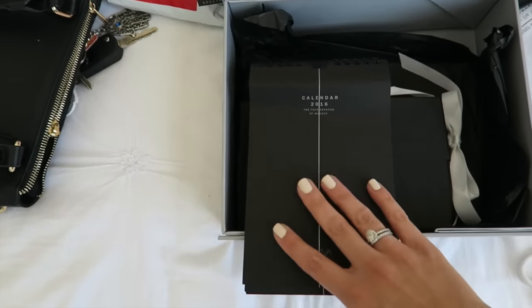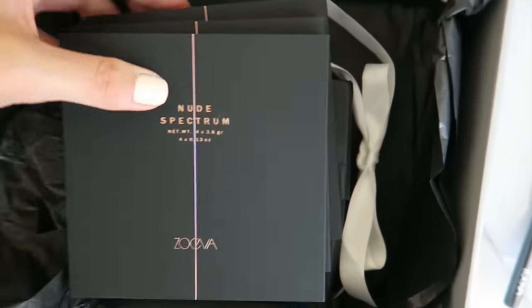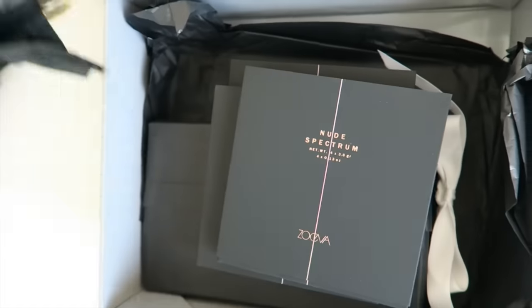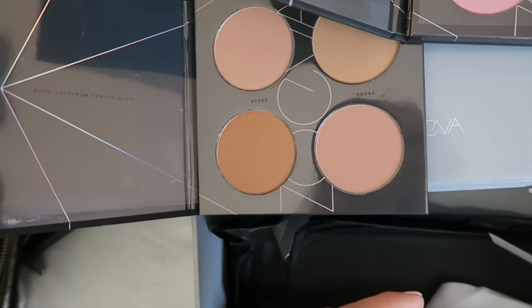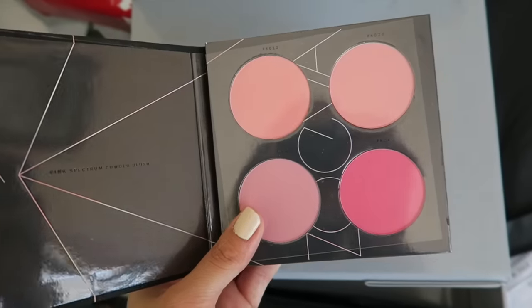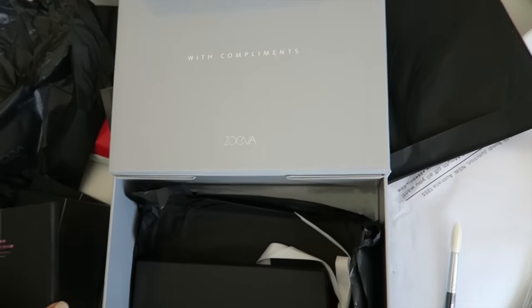I'm talking so low because my family's home. There's a calendar — very minimalistic, which I love. And there are so many palettes: nude spectrum, pink spectrum, and coral spectrum. This is really cool. I'm going to open them all up and show you guys. They're all blush sets. This is the nude one, this one is the pink spectrum, and this one's the coral — I think they're so pretty. Look out for these in some new tutorials.